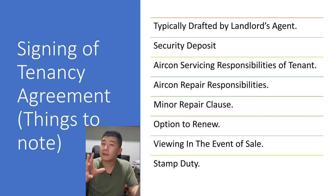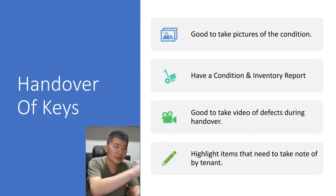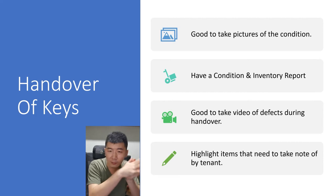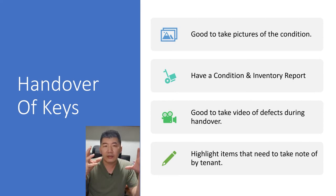Stamp duty is payable by the tenant. During the handover of keys, it's good to take photos and videos of the condition of the house and prepare a condition report and inventory report. This ensures that when the tenant returns the property at the end of the tenancy, it can be handed back in the original condition. Highlight any existing defects so they are documented, and after the tenancy ends, you can match the condition against the original record.